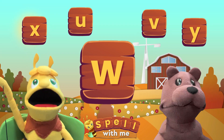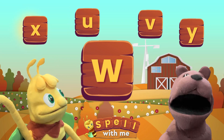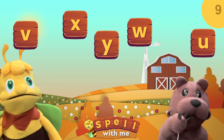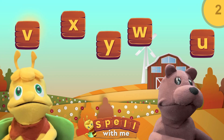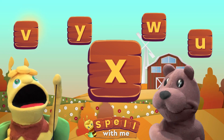Okay, boys and girls, can you find the letter X? I'm tired. Can we eat some ice cream instead? The answer is this letter X.